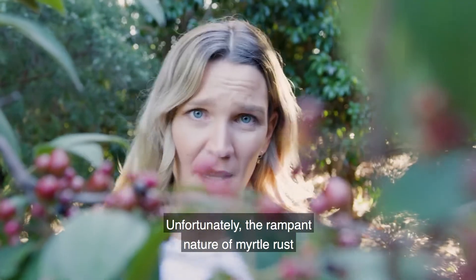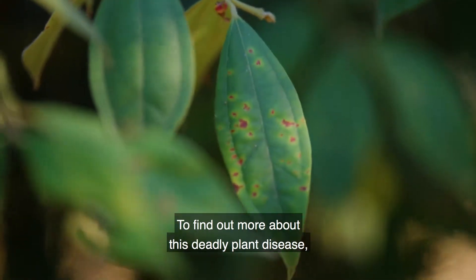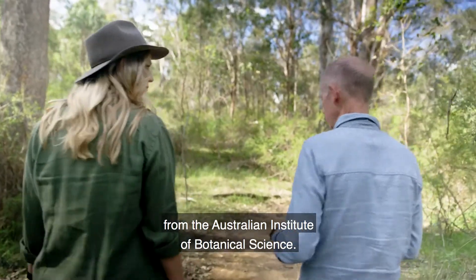Unfortunately, the rampant nature of myrtle rust means it's kind of impossible to control or eradicate. To find out more about this deadly plant disease, I had a chat to Dr. Brett Summerall from the Australian Institute of Botanical Science.